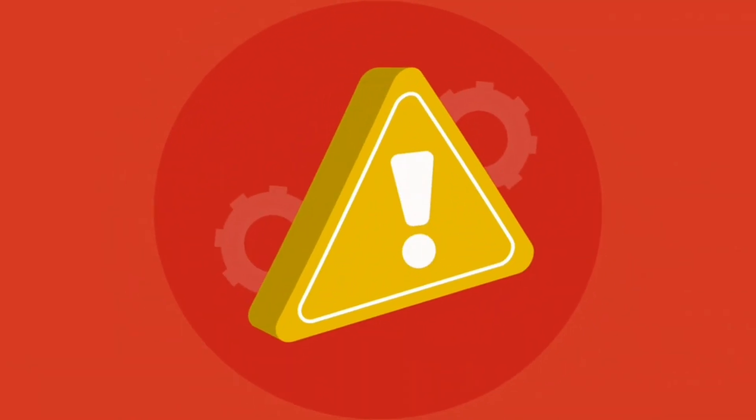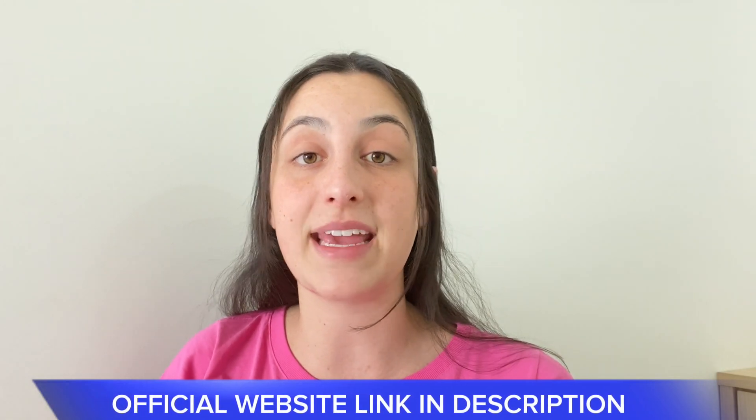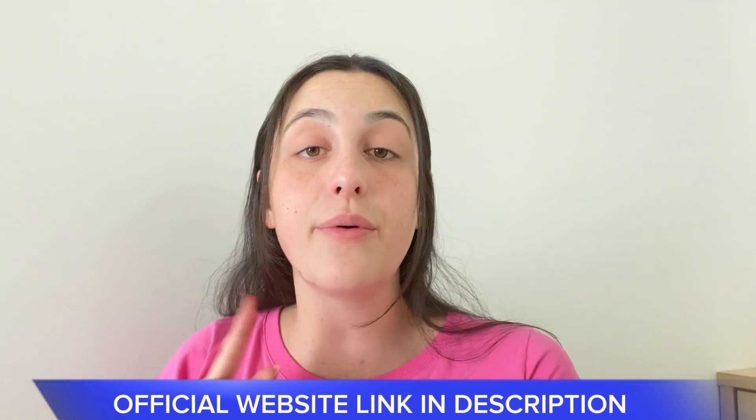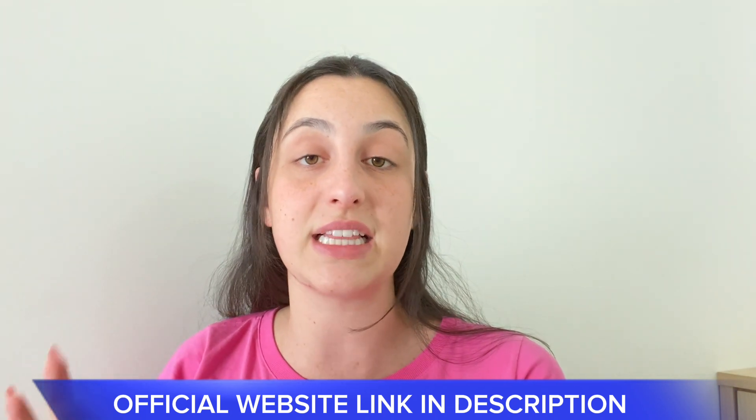If you're here in this video it's because you're looking for more information about the Iluderma, then stay with me because I'm here to tell you everything there is to know about this serum and also share with you a really important alert that you need to know before actually purchasing it. I left the link for the official website just below in the description of my video in case you need it. However, I really recommend you stay with me until the very end to know this alert.